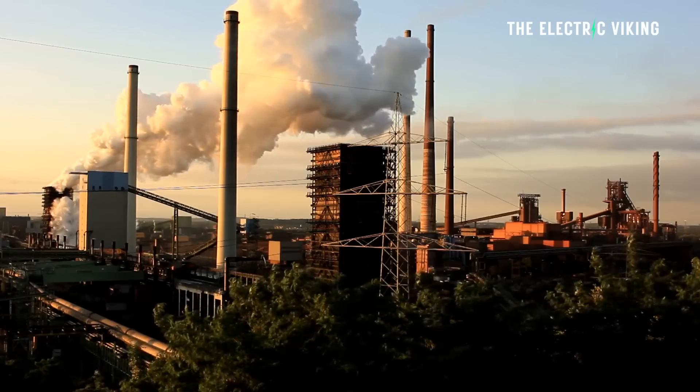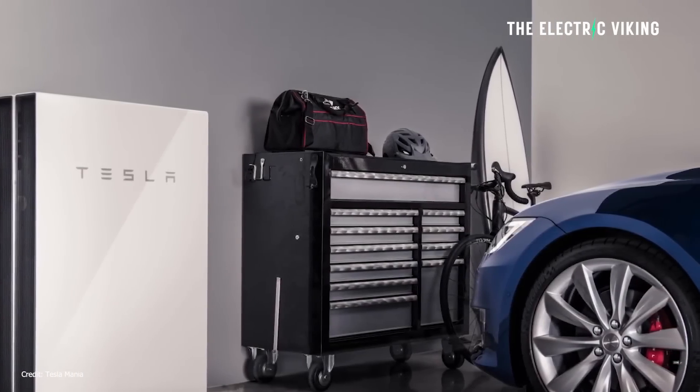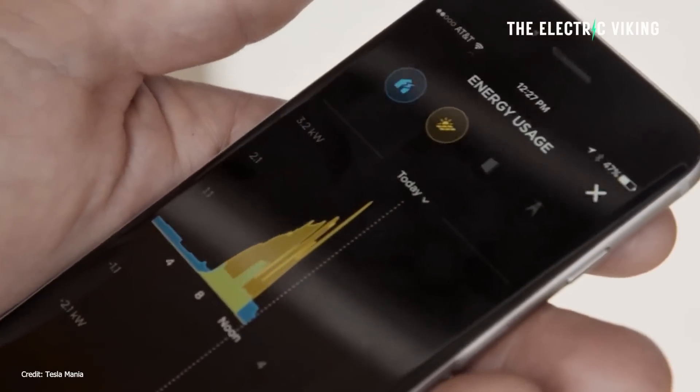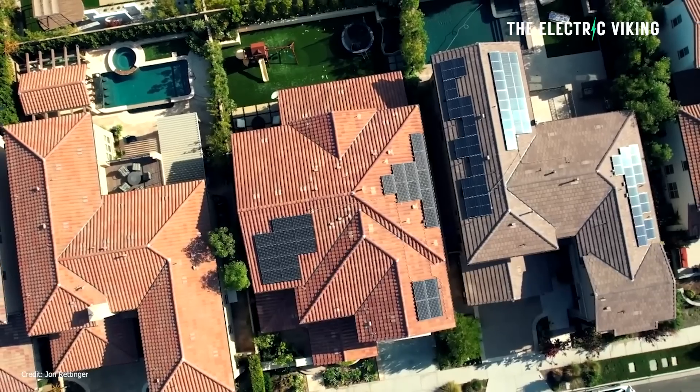A few months later, Tesla announced a deal with the South Australian government to install solar arrays and Powerwalls on 50,000 homes, many of them low-income families. The goal was to provide lower electricity costs by using those Powerwalls as part of a large virtual power plant providing grid services. The batteries would take energy from the grid when supply was excess or costs were low, then send energy back when the grid needed it — say at 4, 5, or 6 p.m. on hot days, when peaker plants would normally fire up. In 2020, Tesla had 1,000 Powerwalls on the network, then was authorized to add another 3,000. Tesla has now confirmed deployment of an additional 4,000 homes for the new phase, plus another 3,000 coming soon.